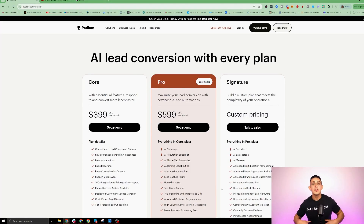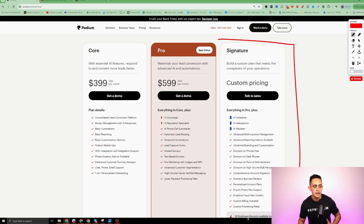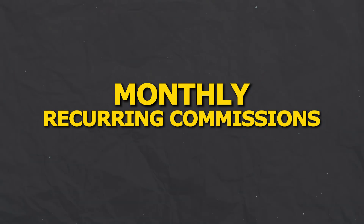This is where it gets exciting — the pricing. They're charging anywhere between $400 to $600 per month. What I'm going to show you in this video is you can actually do all of this with a special software. Most people starting this are charging $400 to $500 a month, but as you get better you can absolutely charge in the $1,000 per month range. And this is amazing because now you're getting monthly recurring commission, since this service requires the customer or the business to pay you every single month.